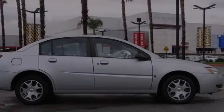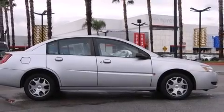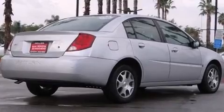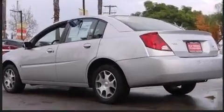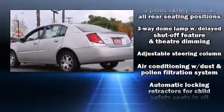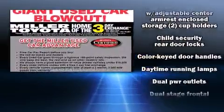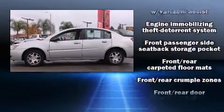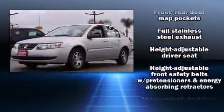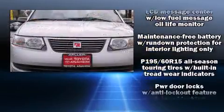Outstanding design defines the 2005 Saturn Ion. This four-door, five-passenger sedan just recently passed the 50,000 mile mark. It features an automatic transmission, front-wheel drive, and a 2.2 liter four-cylinder engine. It distinguishes itself from the competition with features such as a tachometer, variably intermittent wipers, and a split folding rear seat.